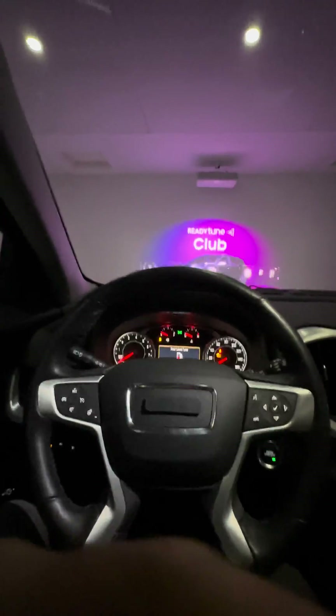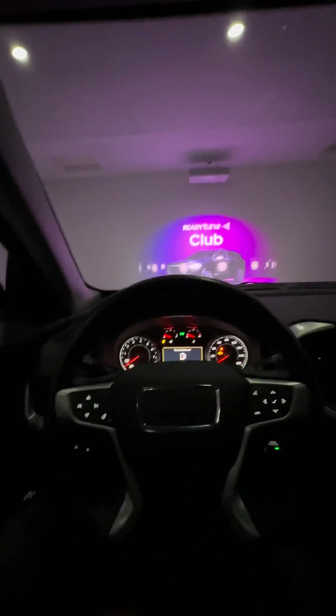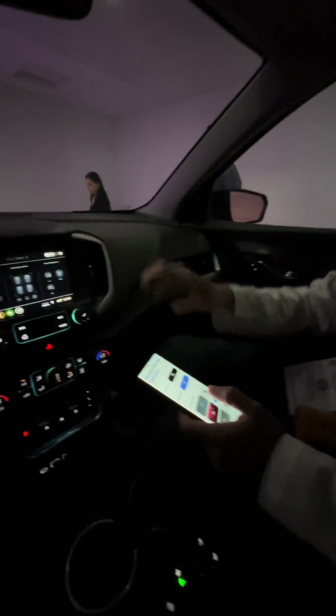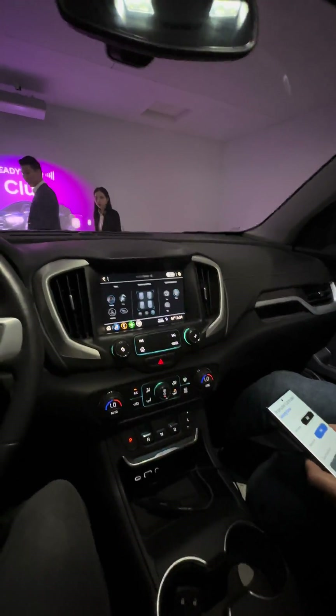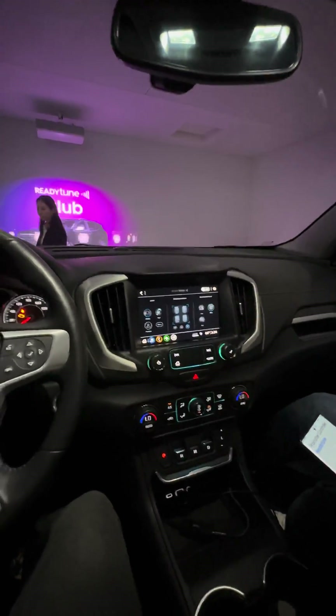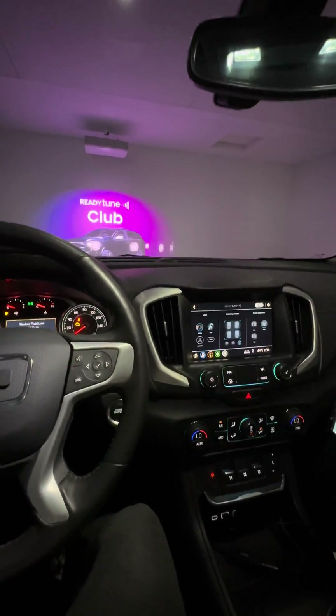So we're going to be showing you a couple of demos. Essentially what this does is it uses Harman's audio software in order to enhance the OEM speakers — the stock speakers. We're going to make it sound better using all of the software. We're going to show you a few demos here once they get in.